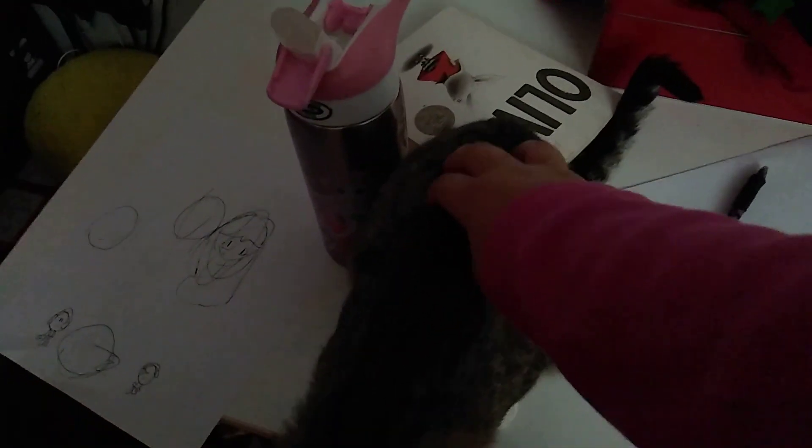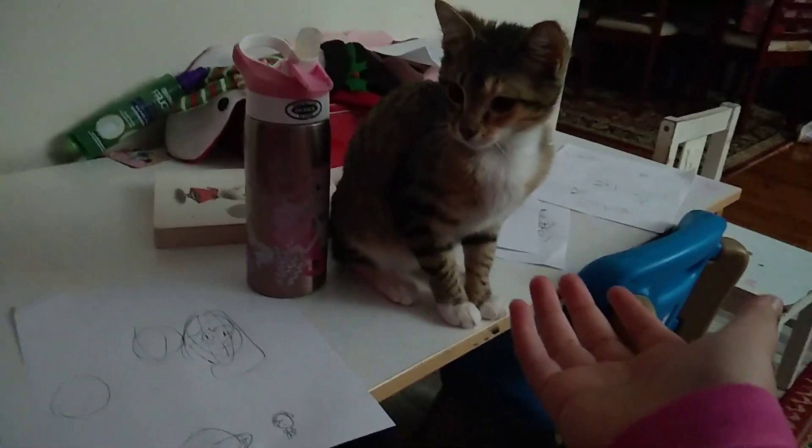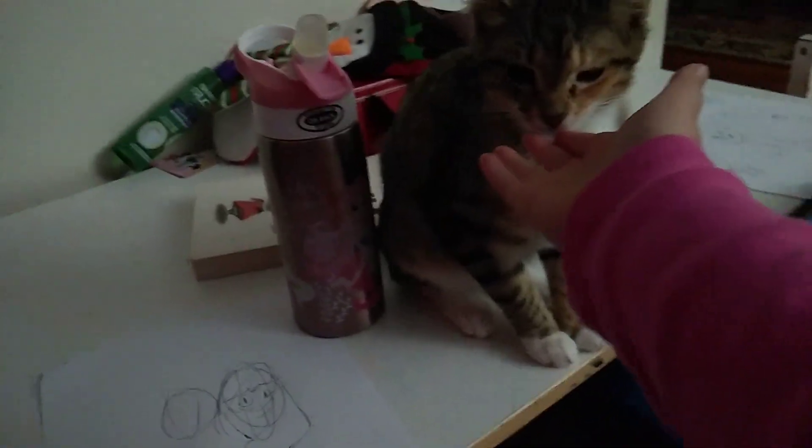I see her tail moving a little bit. Lulu, come here. She's staring at something. Lulu.